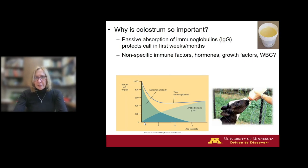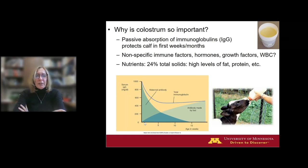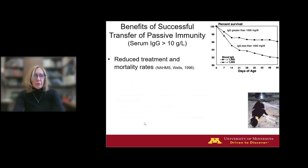However, colostrum is not just about the antibodies. There are many multitudes of other bioactive compounds, immune factors, growth hormones, leukocytes, and especially nutrients in colostrum that are going to benefit this calf's health and growth. In Holstein tank milk, we expect total solids to be roughly 12.5%. In colostrum, that's going to be closer to 24%, with very high levels of fat and calories, higher levels of protein — not just globulin protein but dietary protein — and higher levels of many vitamins and minerals. Colostrum is about the whole package.